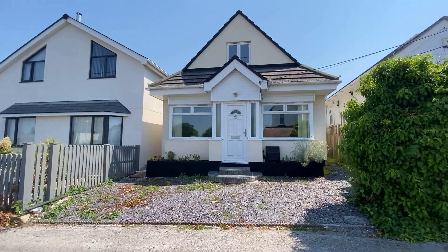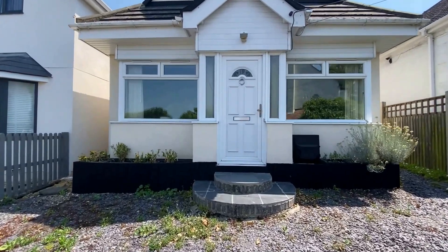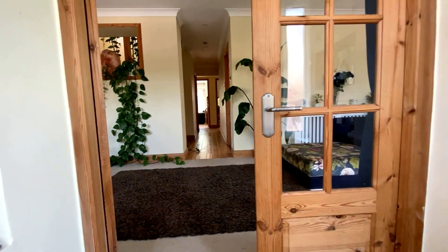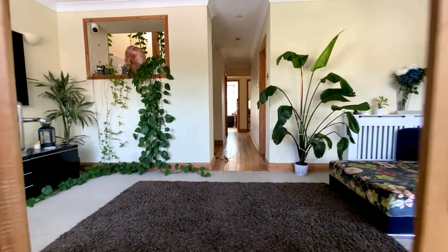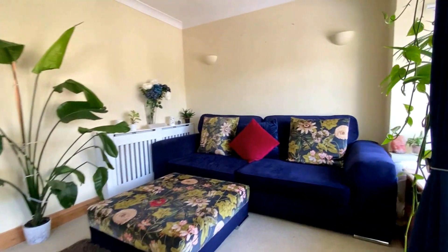Hello, it's Elliot from Kent Estate Agencies and today we're taking a look at number 19 Albion Lane in Herne Bay. This is a detached chalet bungalow, beautifully presented throughout, giving you four bedrooms - two of which are upstairs and two of which are downstairs.